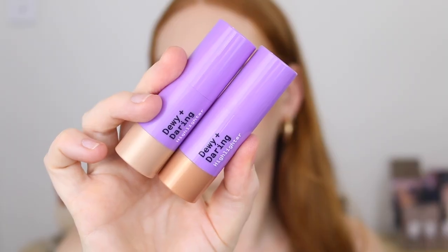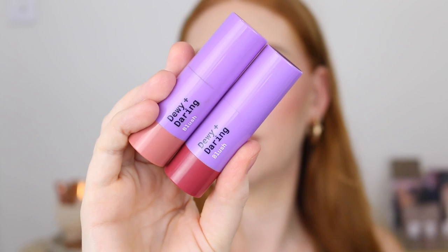Astralis has launched some very exciting new products, starting off with the Dewy and Daring Cream range. This consists of two highlighters, two bronzers, and four blushes. They're described to be creamy, luminous, and to give a youthful, healthy complexion.